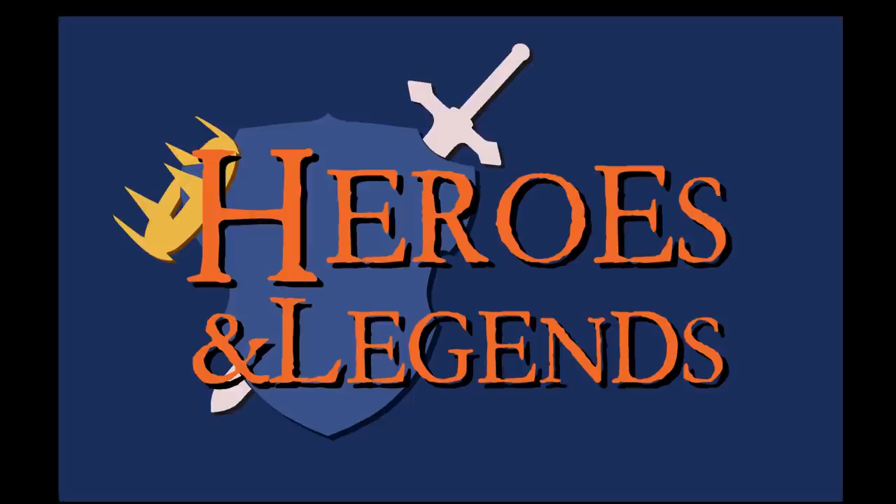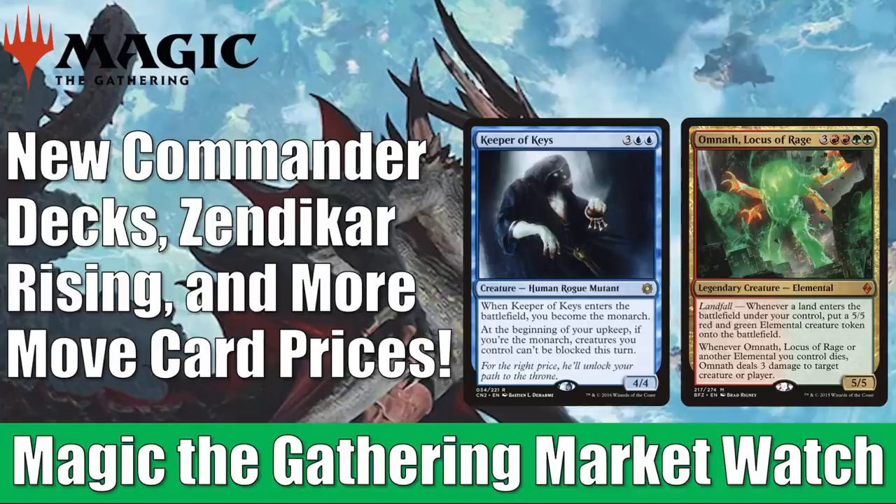Hey there, this is John from Heroes and Legends, and welcome to another edition of the Magic the Gathering Market Watch. We have a lot to look at today. We have new Commander decks out there circulating that a lot of people are picking up new cards to put together. Zendikar Rising just released about a week ago. In this video, I'm going to work in the Zendikar Rising prices, but I'm not going to work in the prices for the cards from the list or the Zendikar Rising Commander decks yet, since they're still trying to find their price point.